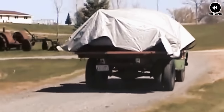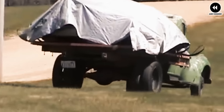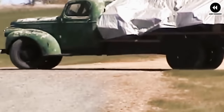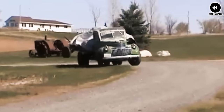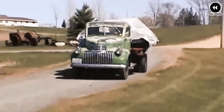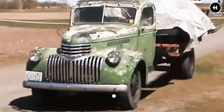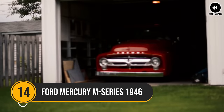The 1941 Chevy COE also boasted a timeless design that has made it a favorite among automotive enthusiasts and collectors. Its sleek lines, classic grille, and chrome accents exude a sense of nostalgia and Americana, reflecting the era in which it was produced. Overall, it is not just a truck — it's a symbol of American ingenuity, craftsmanship, and utility, continuing to captivate and inspire generations of enthusiasts.